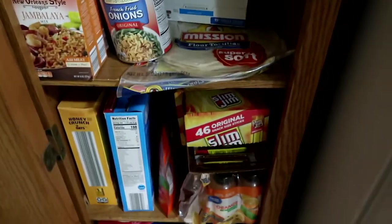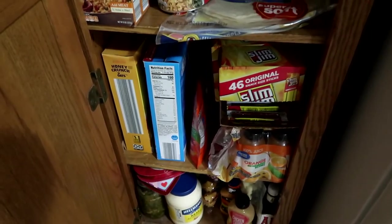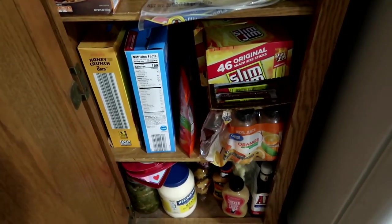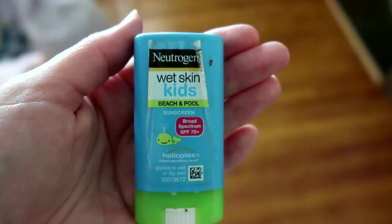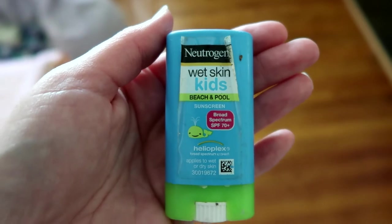Another bonus tip: we always try to keep tortillas on hand for quick meals. I'll link my emergency pantry stock-up video in the cards above — it gives some tips on shelf-stable meals we try to keep on hand all the time.